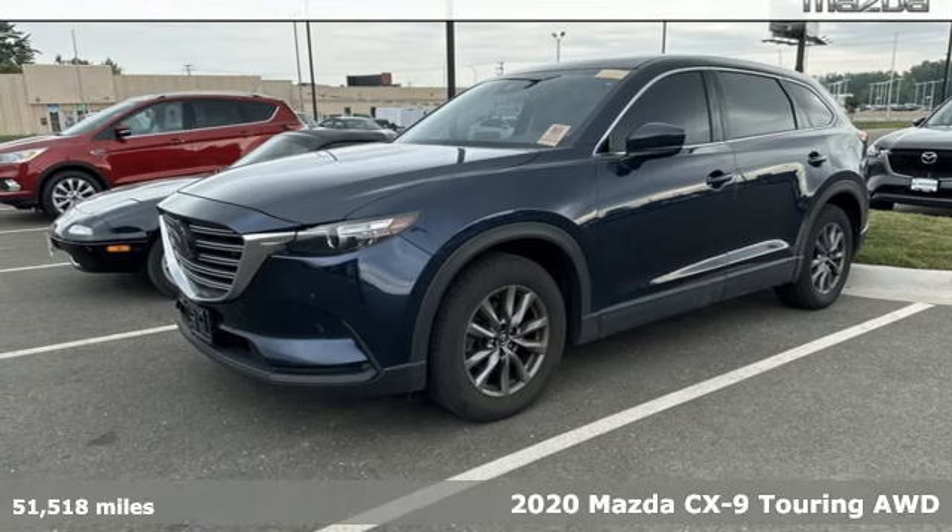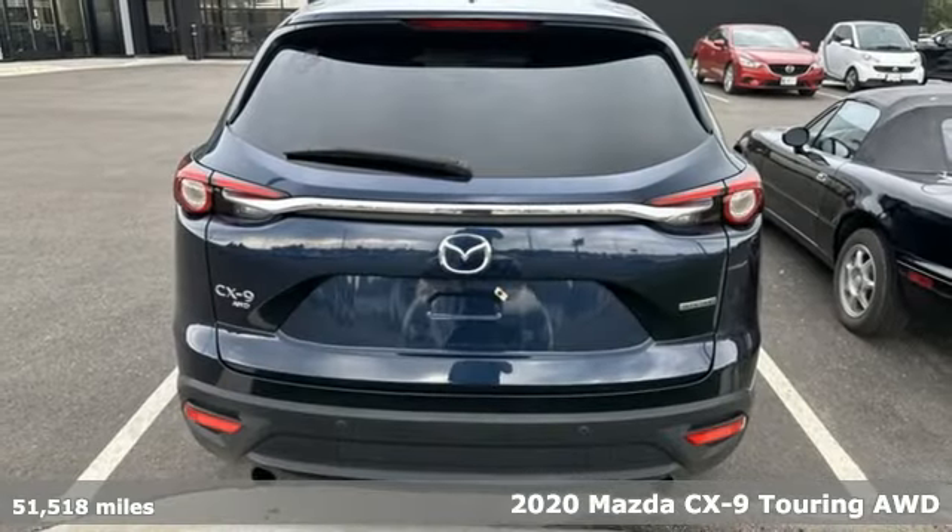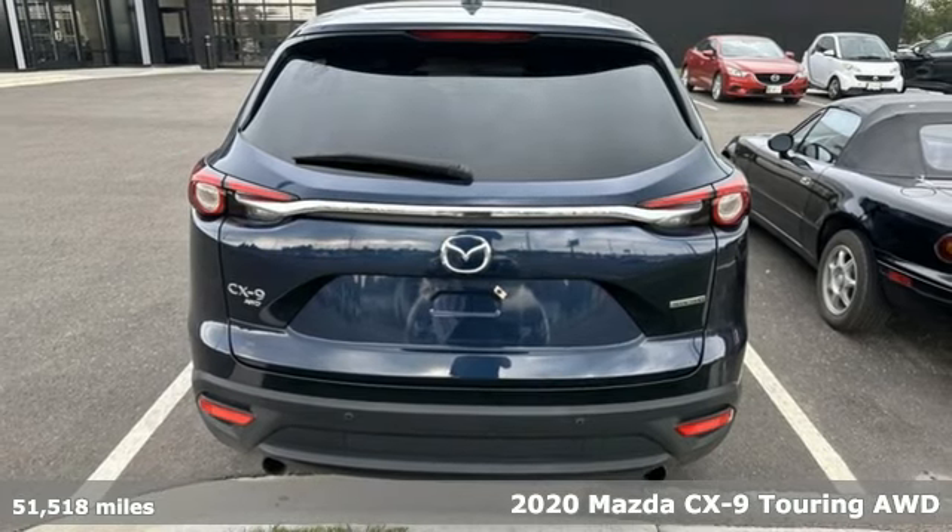Here's a certified 2020 Mazda CX-9. For all the things that drive you, there's Mazda.